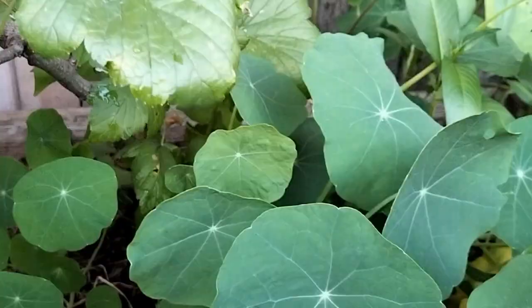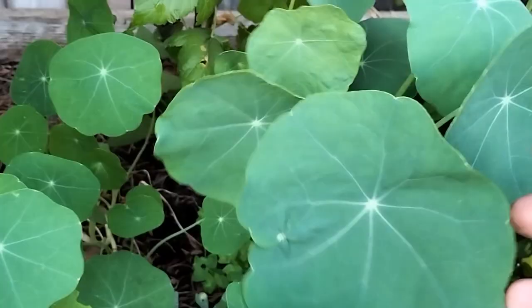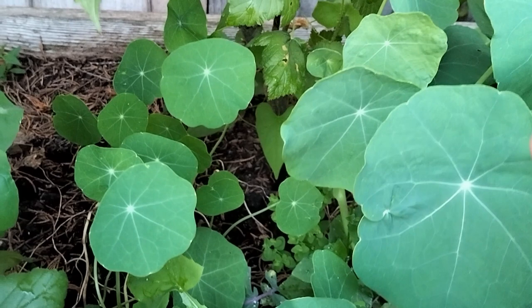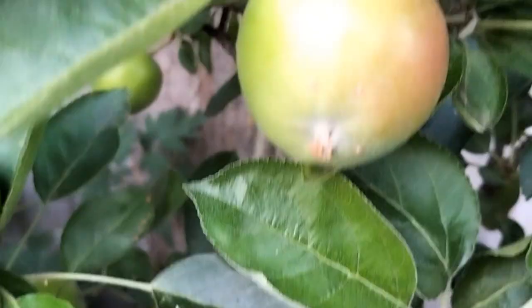We have nasturtiums, but I haven't seen any flowers on them this year. We have been picking and eating the leaves though — if you're not familiar with them, they're quite peppery to taste but they're beautiful chopped up in salads. We've got black currants here, and next to that another apple tree of a different variety — doing really very well.